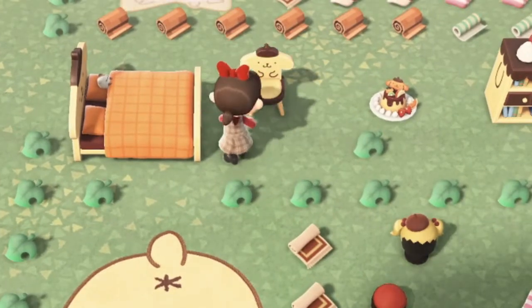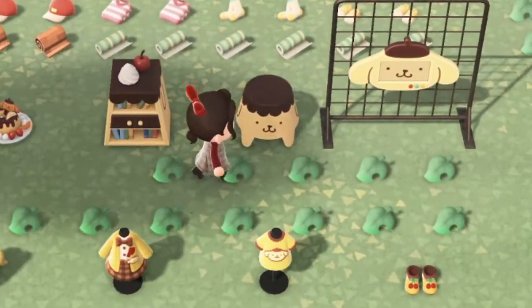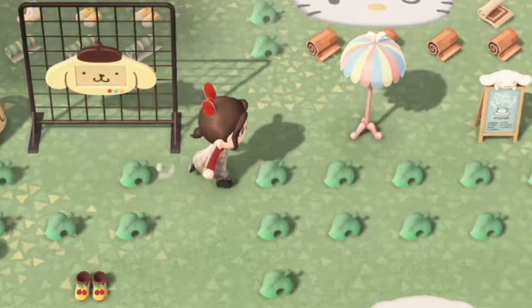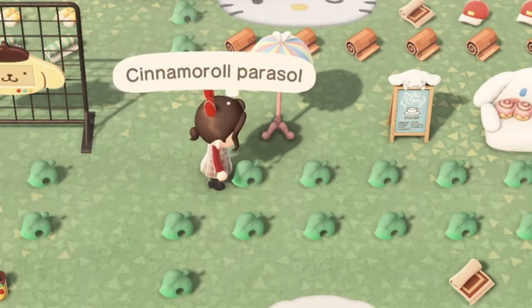That bed is so cute and the pudding does look really tasty — I would totally eat that. I guess you could eat the bookshelf too because it has whipped cream on top, so it must be edible. The Pompompurin TV is really nice; it reminds me of those like cheap kid tablets. The Cinnamoroll parasol is so adorable — it goes with a nice kawaii theme.